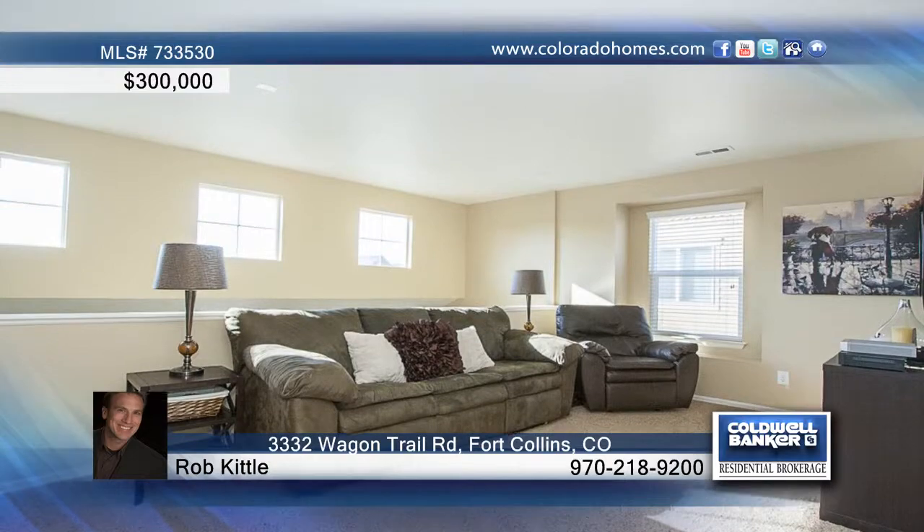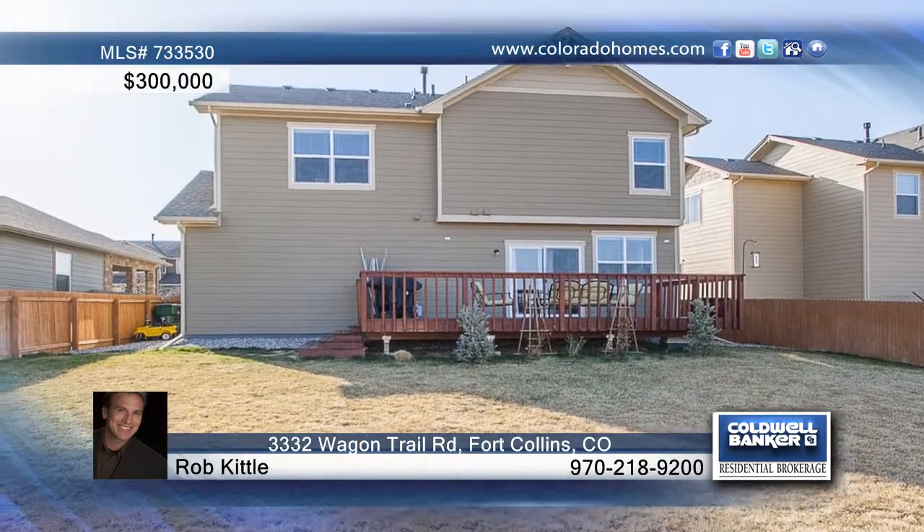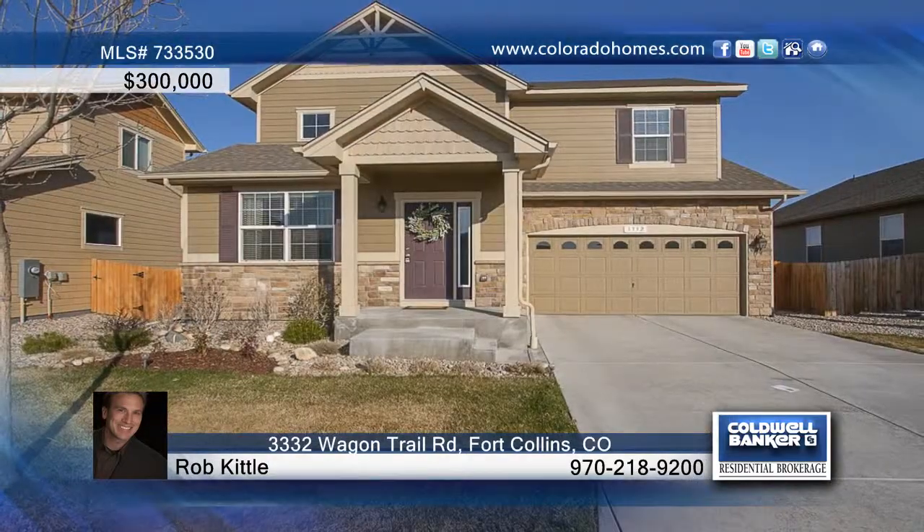The finished basement includes a large family room, bedroom, and laundry room. Sit back and relax on the deck in the large backyard with privacy fence and gorgeous views. Call Rob Kittle for additional information on this amazing home.